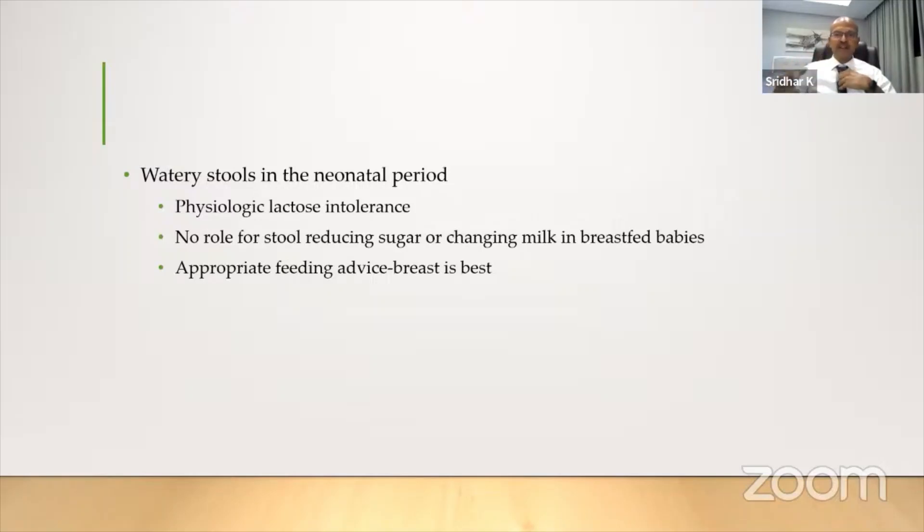Guide parents not to overfeed. Initially in hospital we tell them to keep feeding every two hours, but we don't tell them that once the milk is coming and the baby gains weight, you can slow down. You can allow the baby to sleep longer if they are sleeping in a demand pattern. Many mothers continue to wake the baby every two hours and get into engorgement, watery stools, and nappy rash. Don't change the milk — reassure them, give feeding advice on how to space feeds and avoid overfeeding. Never change to formula, because it disrupts breastfeeding and getting back to exclusive breastfeeding is almost impossible.